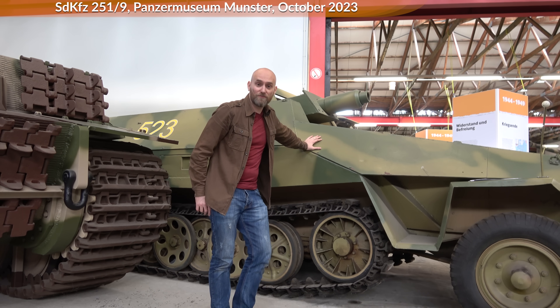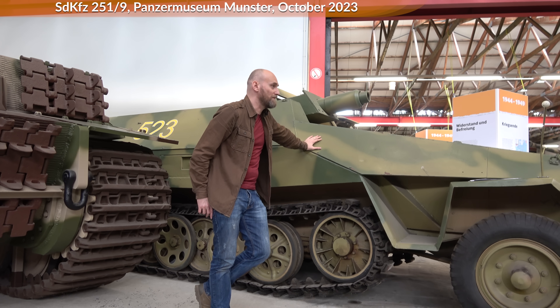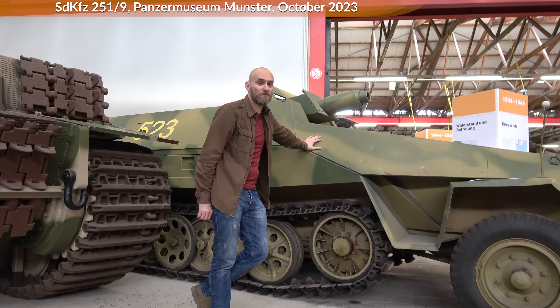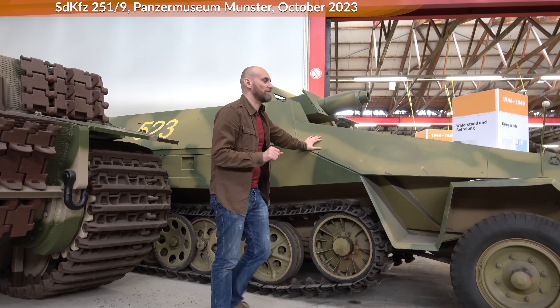This is a Sonderkraftfahrzeug 252 and it uses, as you can see, sloped armor. The first time they were put in service was in 1939. The T-34 saw its first action in 1941. So there's already a problem.